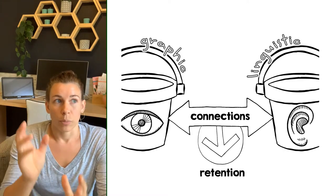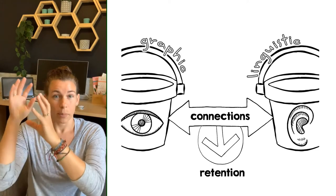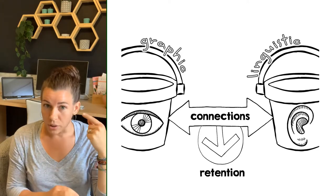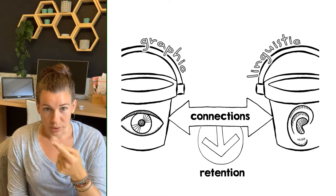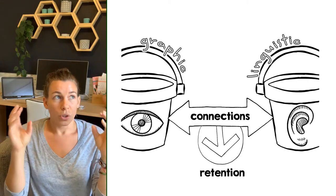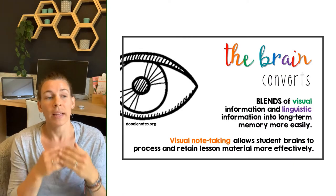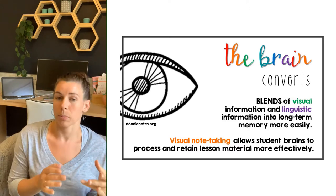The way it works is your brain stores graphic visual information in a totally separate, physically separate area of the brain than word information — heard words, written words, any kind of linguistic input. Those two areas in the brain have to connect in order to convert that information into long-term memory. So the best way to teach your students is to blend visual information and linguistic information together.